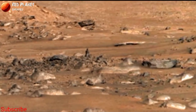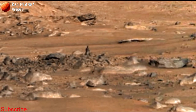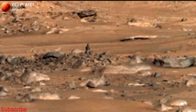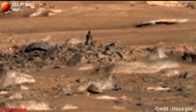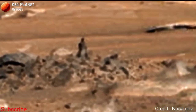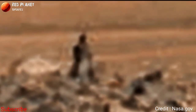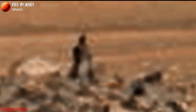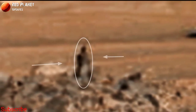Today we will discuss this image that was captured by the Perseverance rover. NASA's Mars Perseverance rover, sent to Mars in 2021, is regularly capturing images of the Martian surface and sending them to us. This mysterious image was captured by the Perseverance rover — you can see there is something mysterious that looks like a